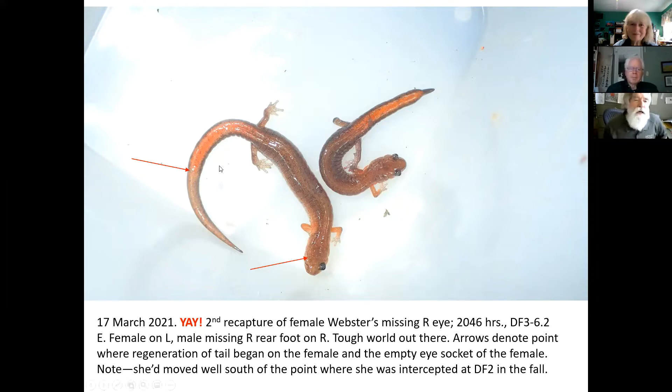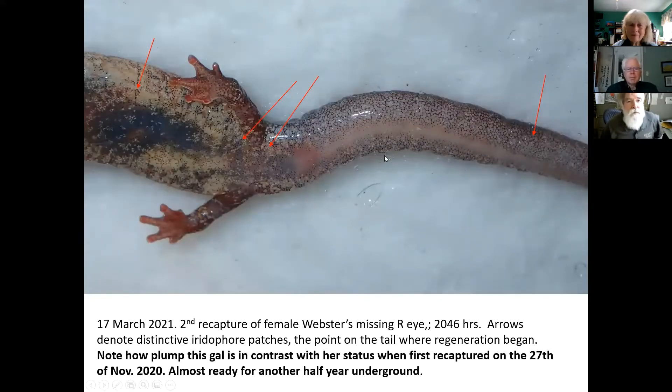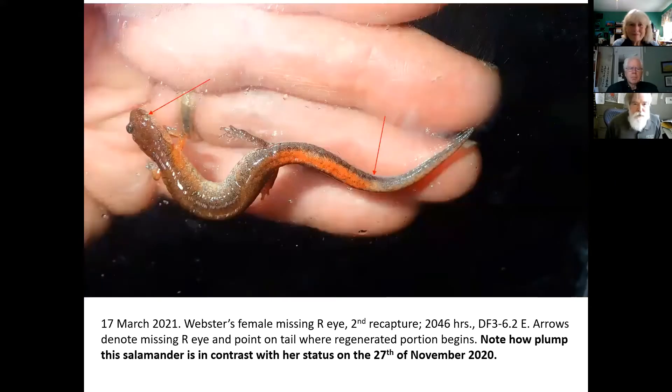Back to the animal — you can see where her tail had been regenerated. She's accompanied by a male missing his right rear foot. Tough world. This is March of last year, and this time we got her on the way back. Look at the difference — fat, full of eggs. I show the diagnostic iridiphore patches and the area where the tail has been regenerated. You can see the eggs; you can't quite count them, but they're stuffing her flanks. Patterns in nature: topside, missing eye, break in the tail — capture history.